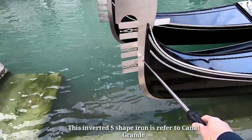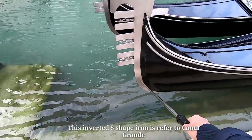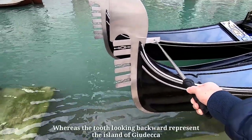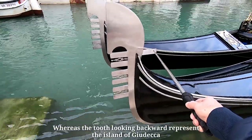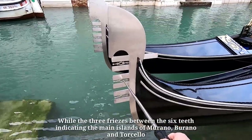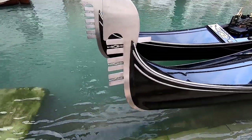This inverted S-shape iron represents Canal Grande. The tooth looking backward represents the island of Giudecca, while the three prongs between the teeth indicate the 3 main islands of Burano, Murano, and Torcello.